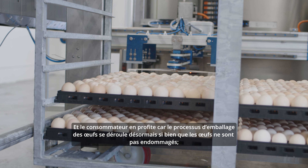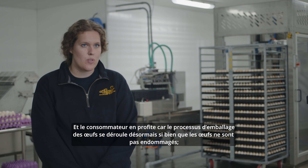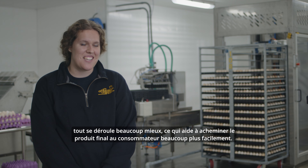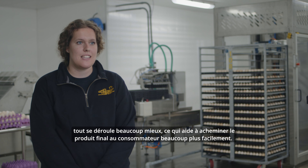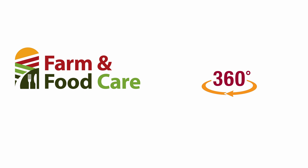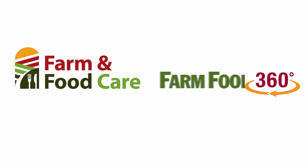We as producers benefit from the technology because it makes the egg packing process go a lot smoother. The consumer benefits as well because the egg packing process now runs so smoothly — the eggs don't get damaged, nothing goes wrong, and everything just runs a lot smoother, which helps get the end product to the consumer that much easier.